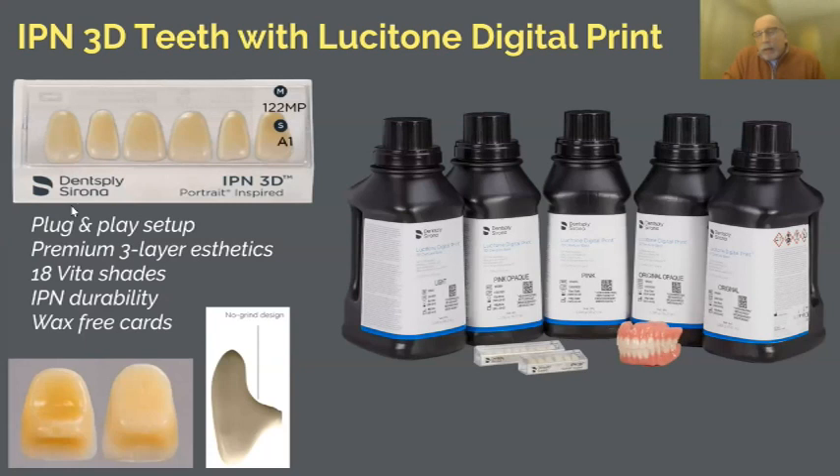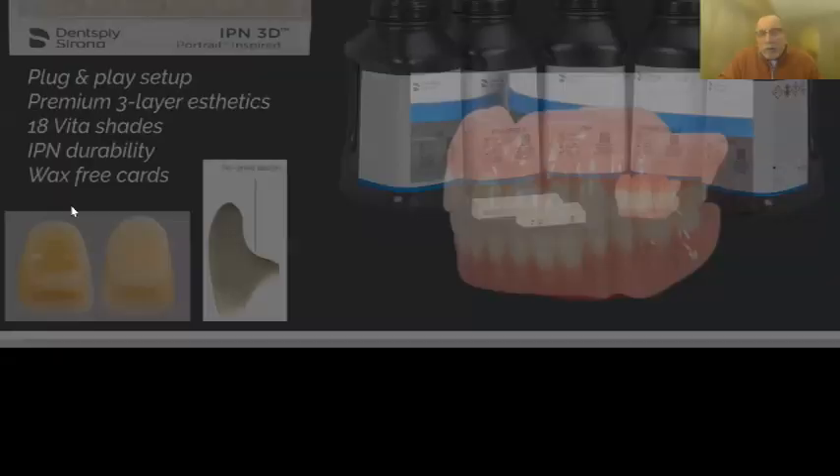Getting back to teeth options: first is the carded tooth. Everyone knows the Dentsply Portrait tooth — it's been around forever with a lifetime warranty. They took the Portrait tooth, modified the shape slightly, and gave it a new name: IPN 3D. It is essentially a Portrait tooth with a pre-carved back, allowing placement in tighter spaces. For those who like Portrait and want to continue seeing those aesthetics, just ask your lab to use it — but note you need about 14 millimeters of space between the ridges in the bicuspid-molar area.